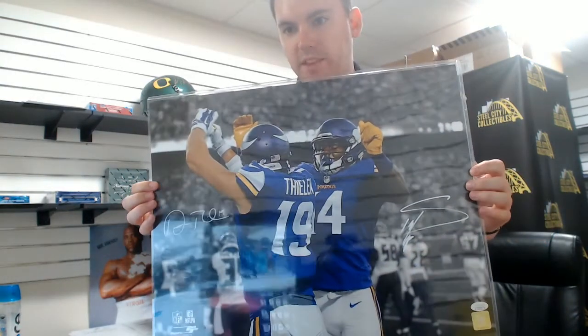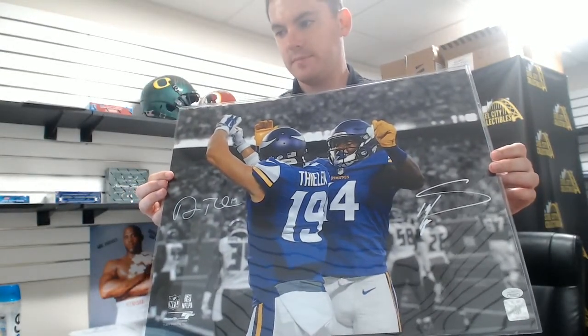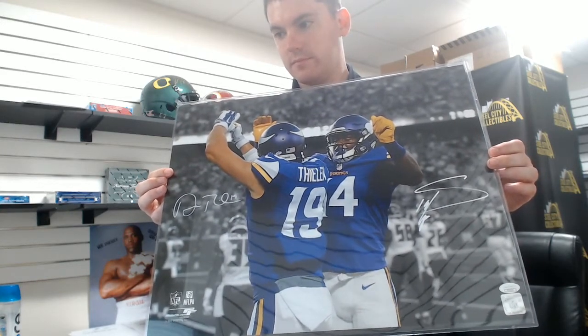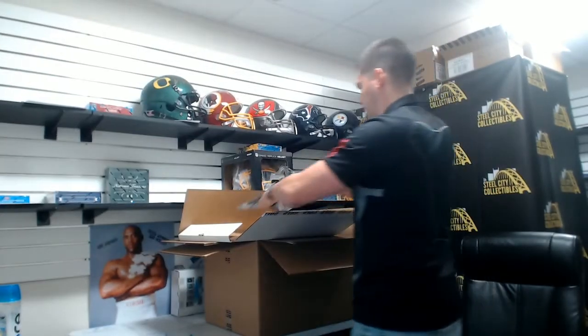Adam Thielen and Stefon Diggs dual-signed 16x20. Nice one there — nice white paint pen.